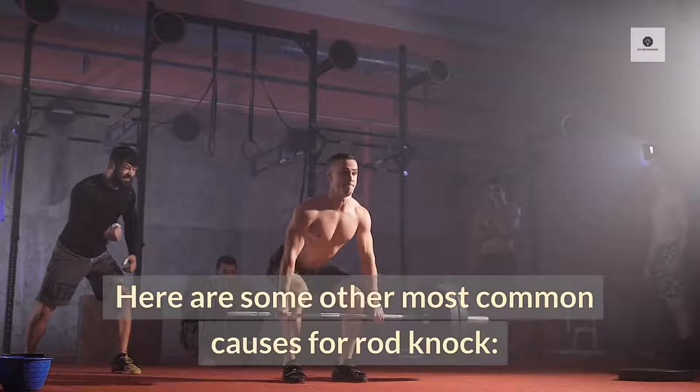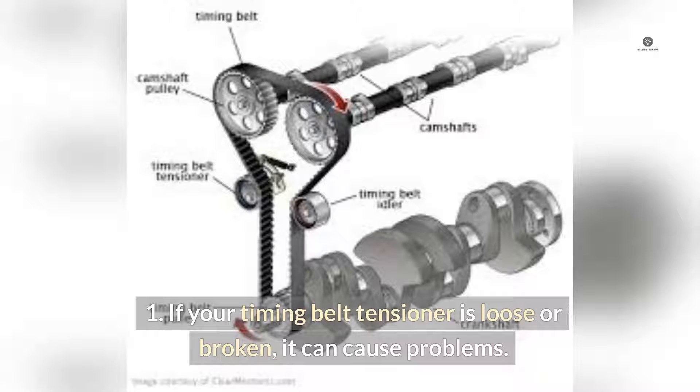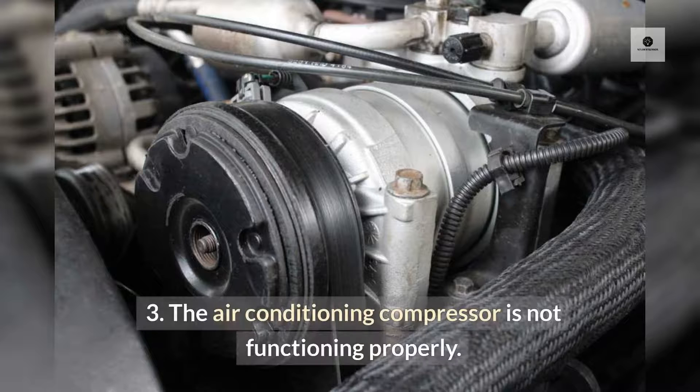Here are some other most common causes for rod knock: 1. If your timing belt tensioner is loose or broken, it can cause problems. 2. When there seems to be an issue with the primary crankshaft bearings. 3. The air conditioning compressor is not functioning properly.